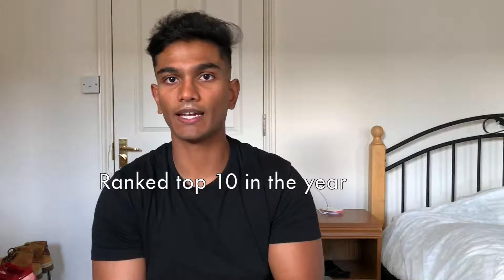I started doing that and it paid off, because I managed to turn the year around. I got a first and ranked in the top 10 in the year as well.